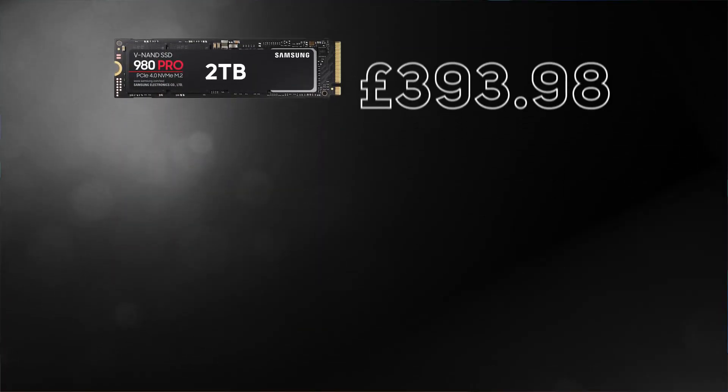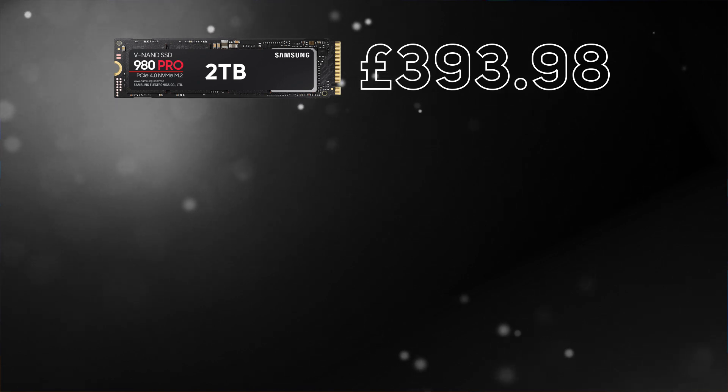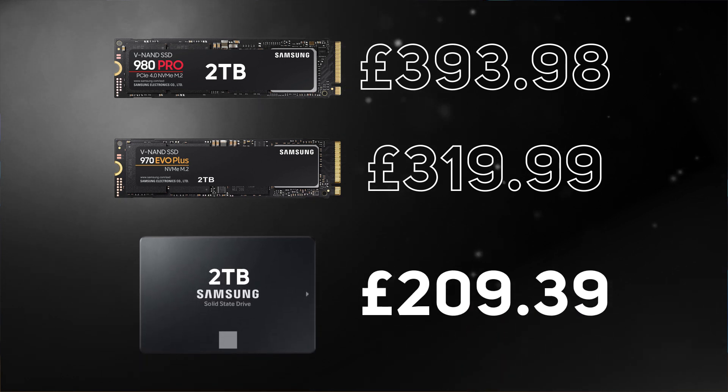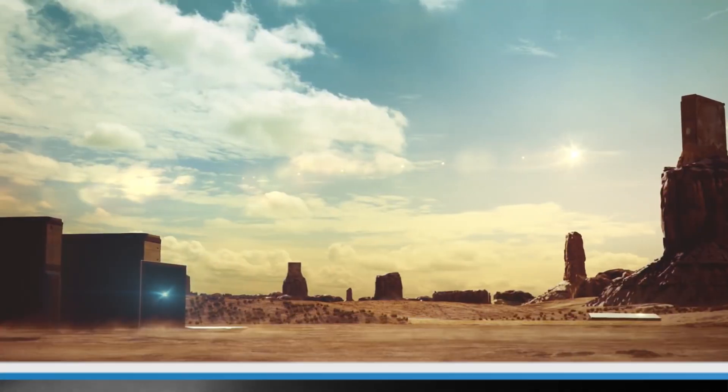For example, the top-end two terabyte 980 Pro will set you back nearly 400 pounds, whilst a two terabyte 970 EVO is about 320 pounds. Compare that to the two terabyte 870 EVO SATA SSD for around 200 pounds, and you can see that there's either the chance of a big saving or the ability to go to a larger capacity.